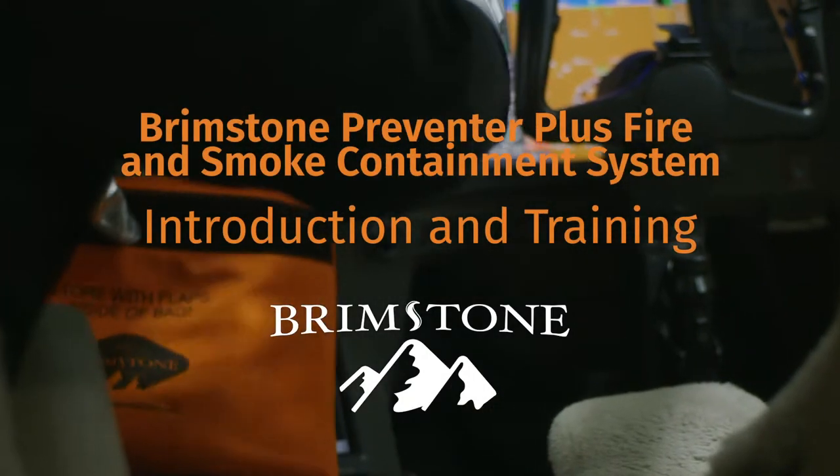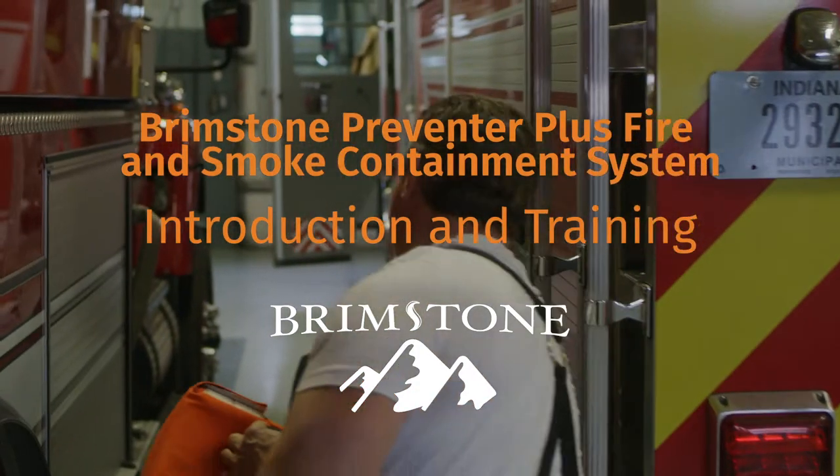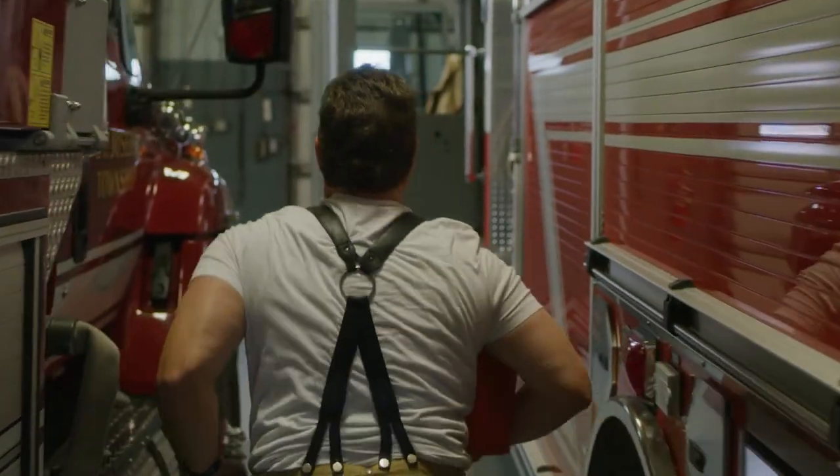Welcome to a new era in fire and smoke protection. In this video, we'll demonstrate the use of our most innovative containment system yet, the Preventer Plus.